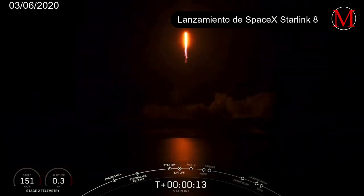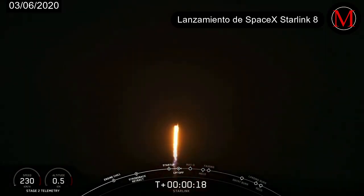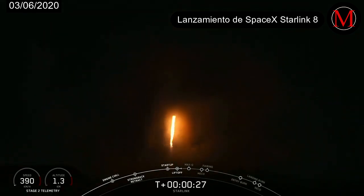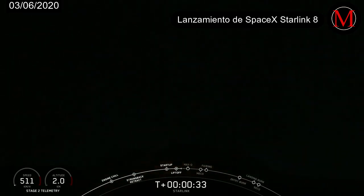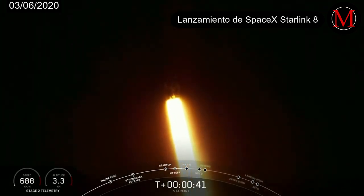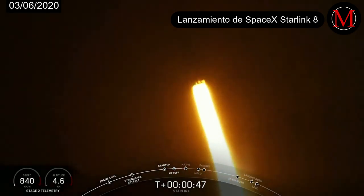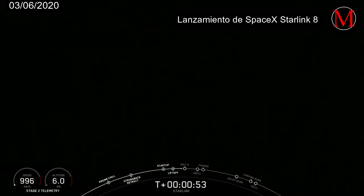I'm not going to be fishing down there. We are T plus 40 seconds into flight, and Falcon 9 has successfully lifted off from pad 40 at Cape Canaveral Air Force Station, carrying our Starlink payload to its targeted drop-off orbit.